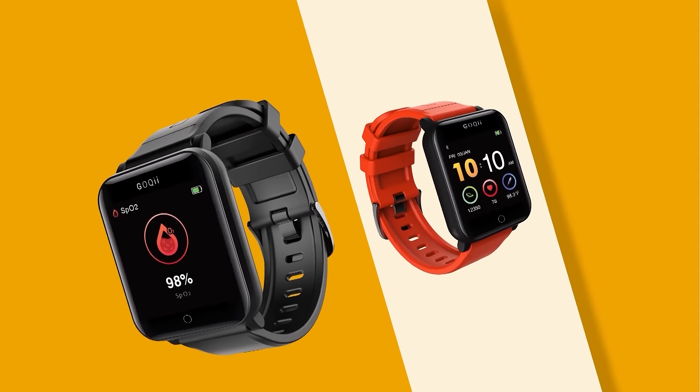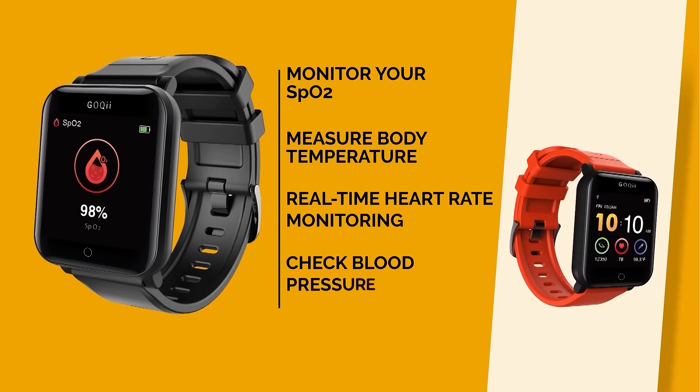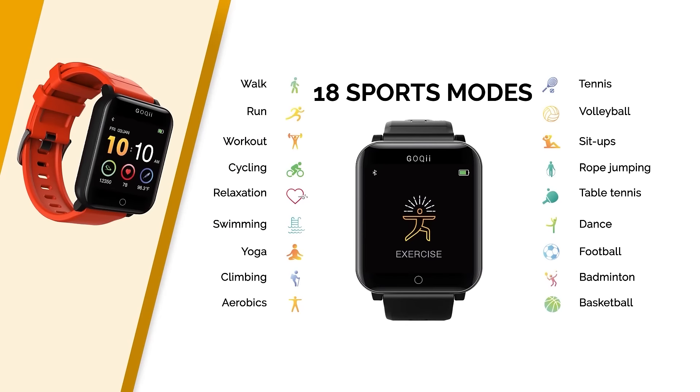One finger tap on SmartVital screen and monitor your blood oxygen levels, body temperature, heart rate, blood pressure, step counts and get active with 18 exercise modes.